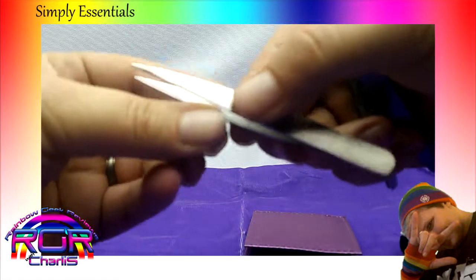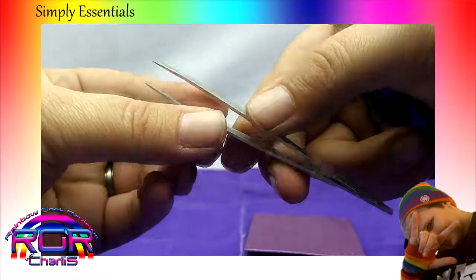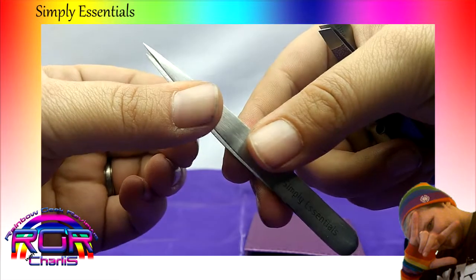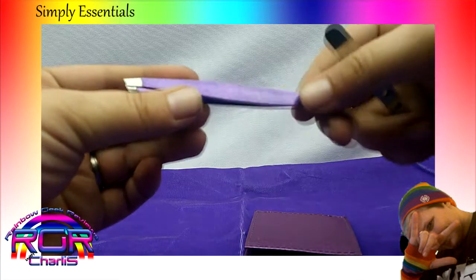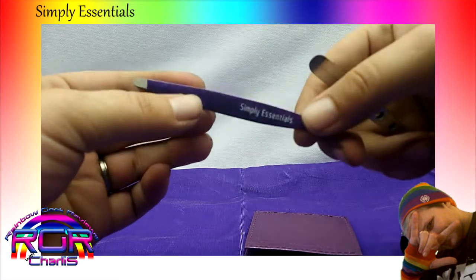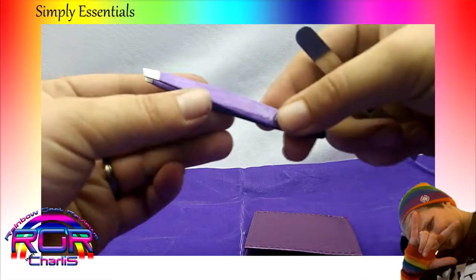So we have the fine point tweezers for getting ingrown hairs, things like that. Very nice. And we've got your straight angle tweezers. These are really great for getting your eyebrows, getting right in there alongside the nose.